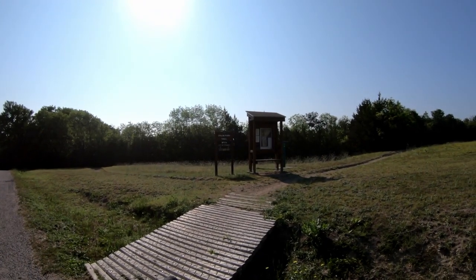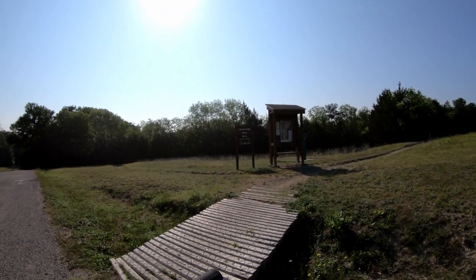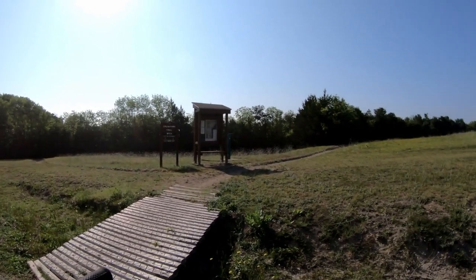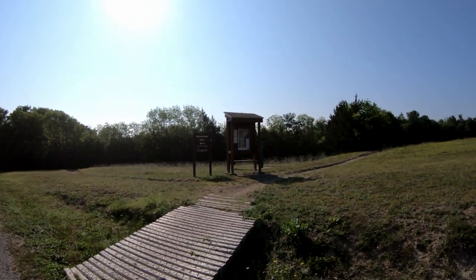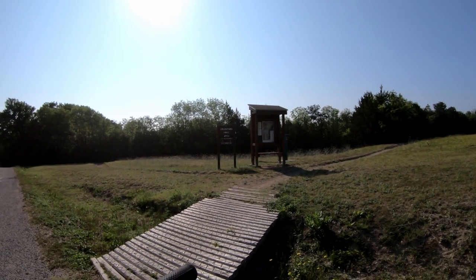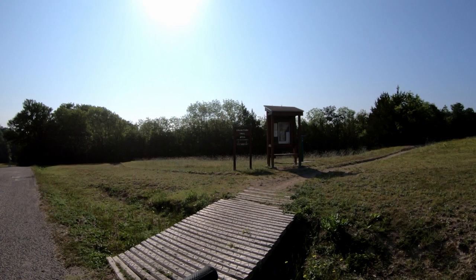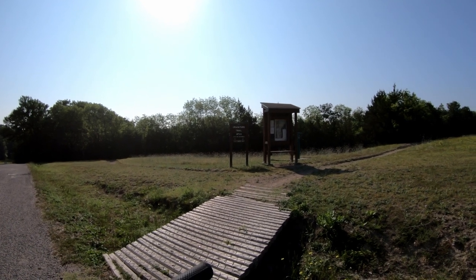Nice warm morning here at Irwin Park. I like to start at the lower lot and get this field hill climb out of the way. It's nothing too difficult, just a little bit long, and I like to start it with a little bit of energy. I'm going to focus on the features today.